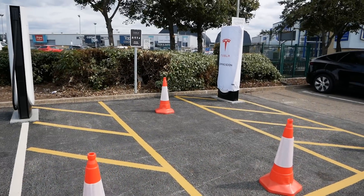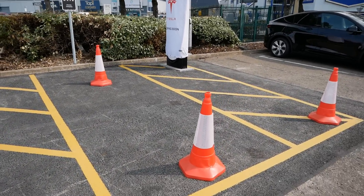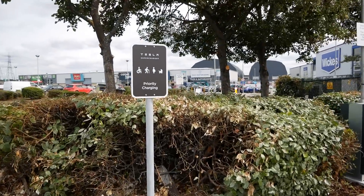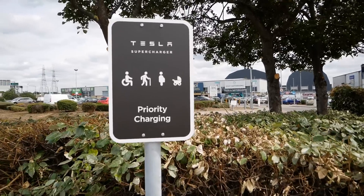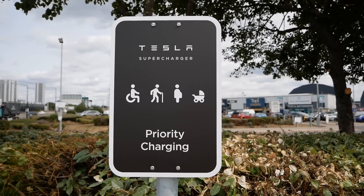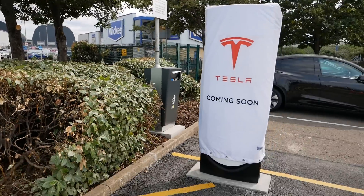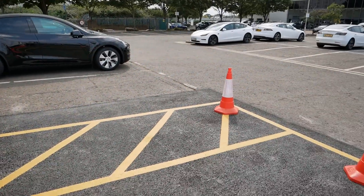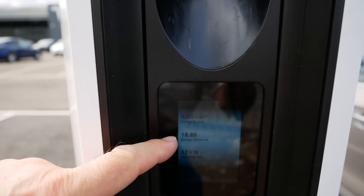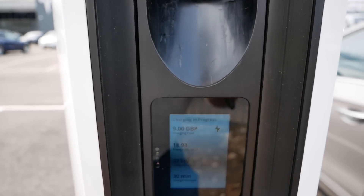I've just noticed actually this end one which isn't currently working is actually a disabled bay. Look at the wide bay there — it's great to see. And they've got a sign up here to say this is a priority charging bay for disabled, elderly, pregnant women or babies in prams. There we go, it's good to see. So I'm still charging — it's currently added 19 kilowatt hours of energy, charging at 37 kilowatts, and it's cost £9 so far.